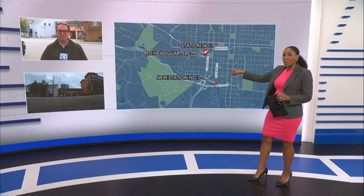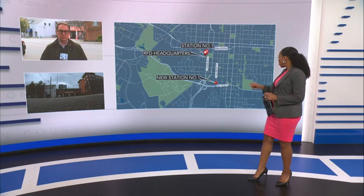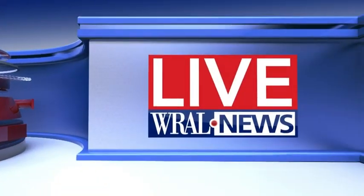Raleigh's oldest fire station is relocating from this small two-story brick building on busy South Dawson Street downtown. Station number one is right around the corner from the fire department's headquarters. The plan is to combine them in a new state-of-the-art building just about a mile away. WRAL's Matt Tallhelm joins us live in Raleigh to explain why this short move is about long-term safety downtown.